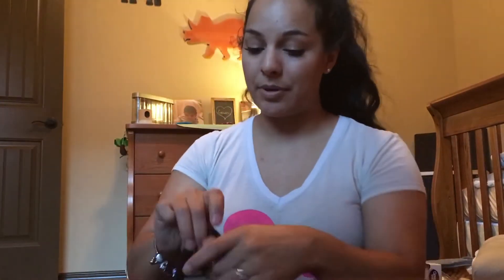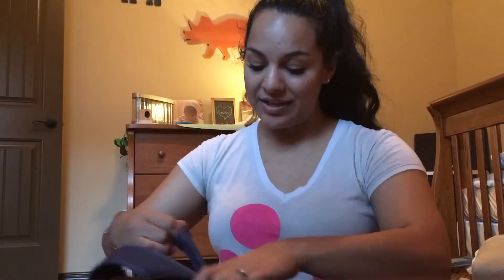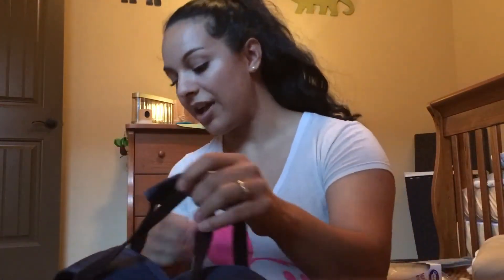Inside it, tucked away, is the strap to make it a crossbody bag if you want. It just clips on the sides right here and you can use it as a crossbody bag or satchel. If you don't like either of those options and want to use it purse-style, it has these little handles as well. It is really, really convenient. You can also take the straps off — you just clip them.